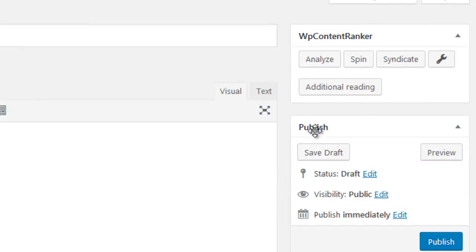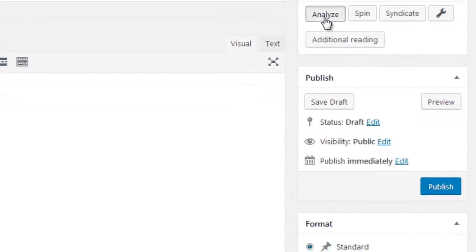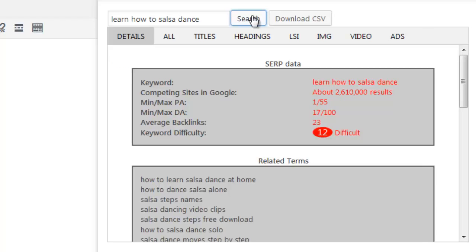Here we can see five options to work with: Analyze, Spin, Syndicate, Settings, and Additional Reading. Let's start with the Analyze option first. Here we can enter the keyword we are looking to analyze and rank for and then click Search. WP Content Ranker is now querying Google for the keyword entered — it will find out what sites are ranking, visit those sites, and find out why they rank so well.